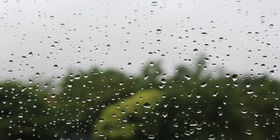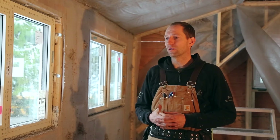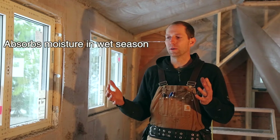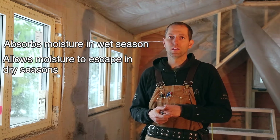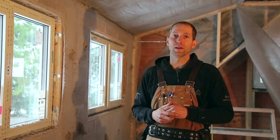It's especially good in our kind of wet coastal climate because the dense pack cellulose has a really good ability to absorb moisture during the really wet seasons, and then allow that moisture to escape during the dry seasons. A lot of insulations don't have that kind of flexible ability to self-regulate, whereas dense pack cellulose is really good at that.